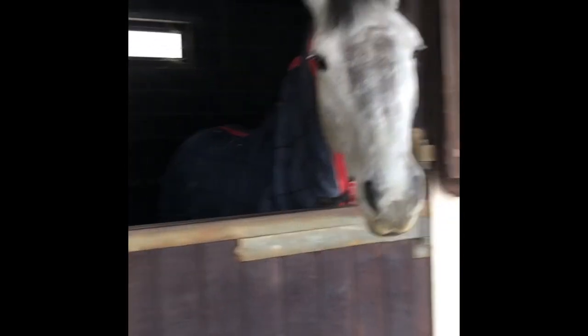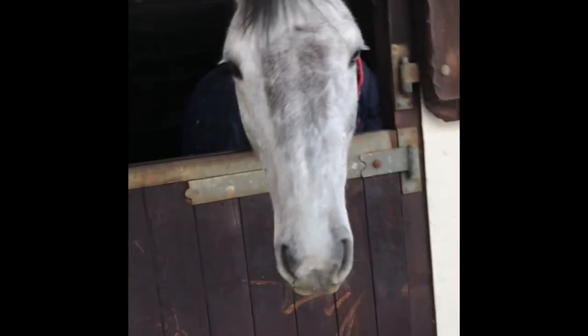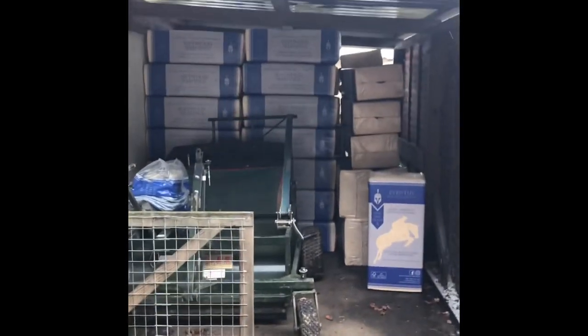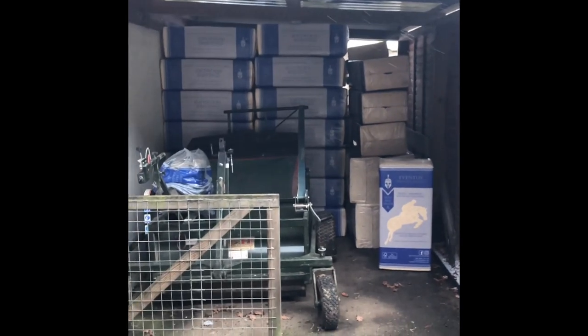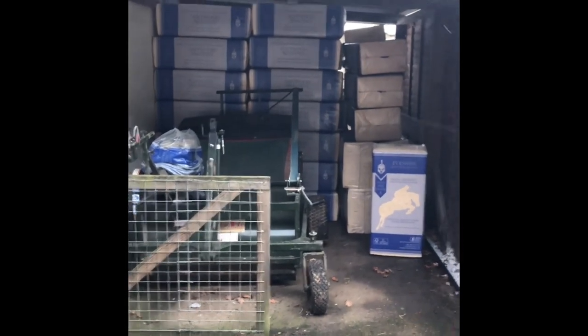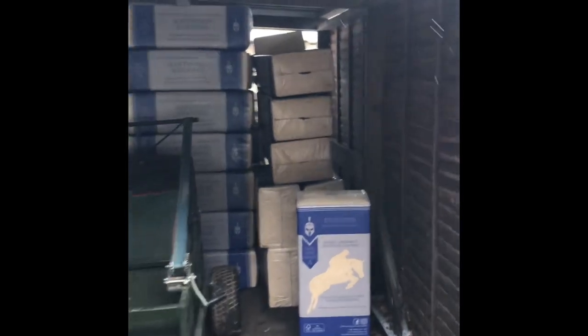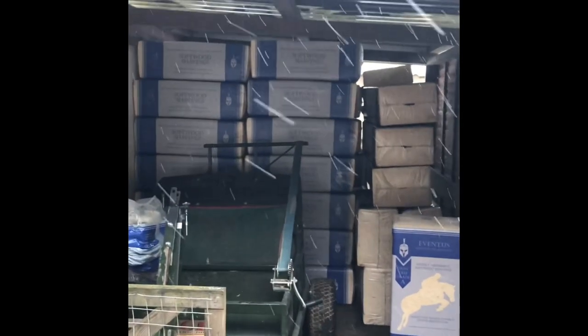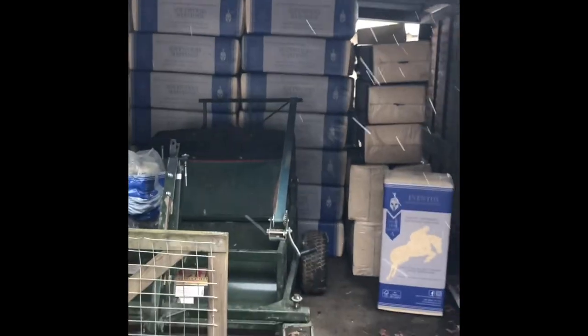Then we've got a few more stables — there's a client's pony there, and over here we've got our pee picker and all our gorgeous Eventus shavings stacked up. I am so grateful to Eventus for sending me almost 80 bags of shavings for when we moved. You can't see but they go quite far back — all stacked up nicely. It's still snowing really heavily.